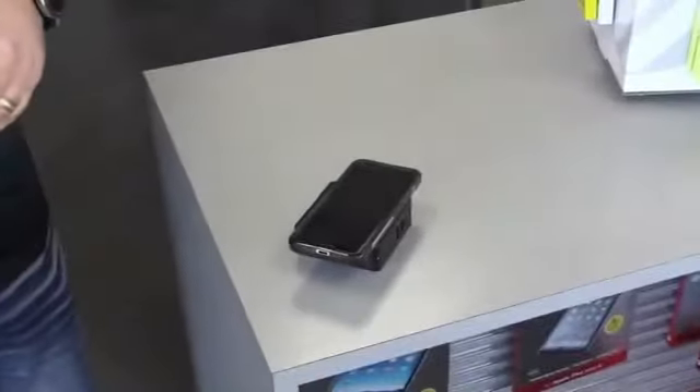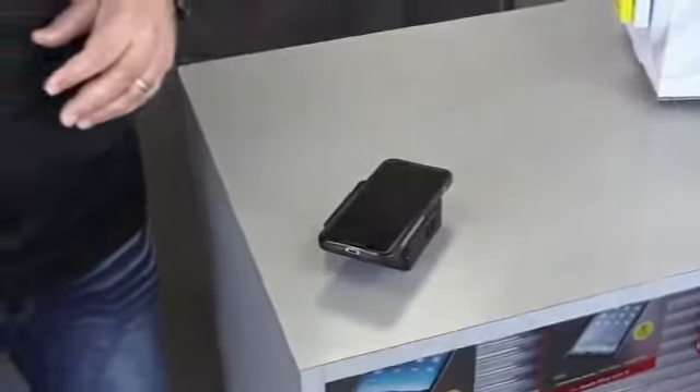Hackers have figured out a way to either upload a virus onto your phone or to download data out of your phones and all connected devices. It's a scam called juice jacking, where hackers try to steal your personal information from your phone or computer while you're charging those devices in public.